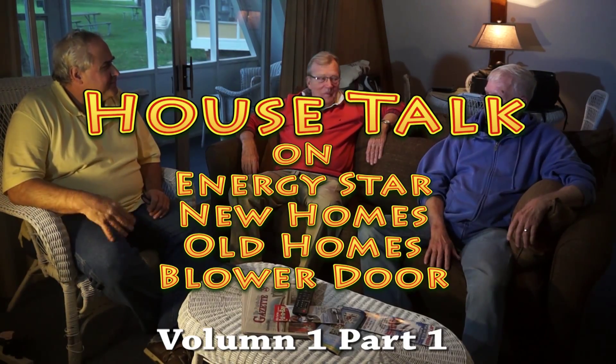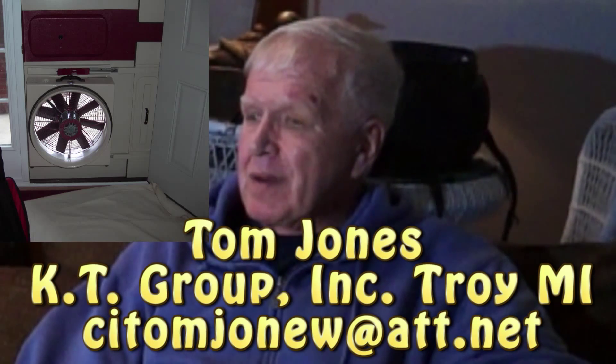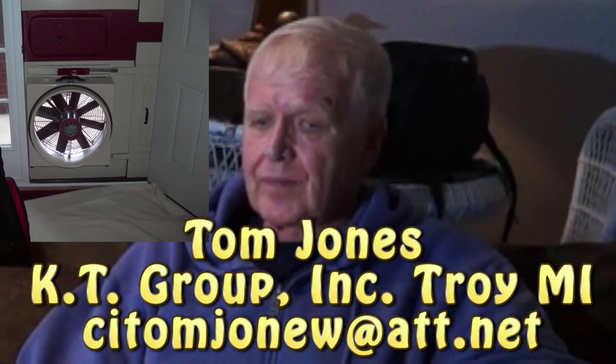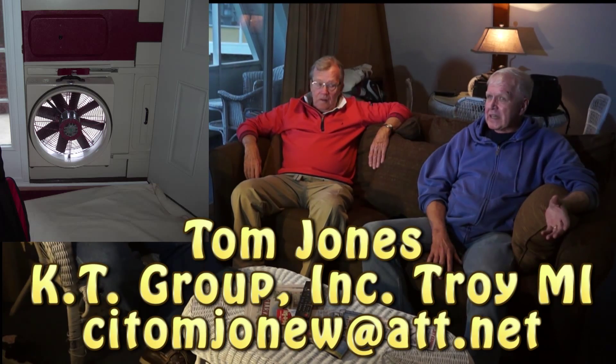Tom, how's the energy audit blower door? What do you guys do? Primarily, the blower door is used to certify a home Energy Star, which is an EPA program developed in the mid-90s.